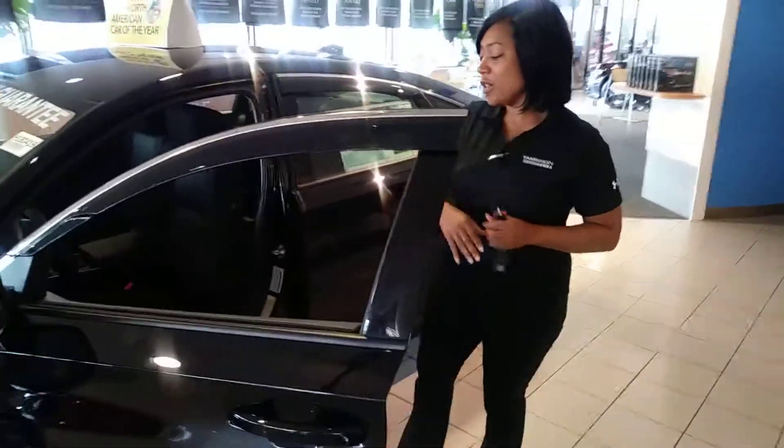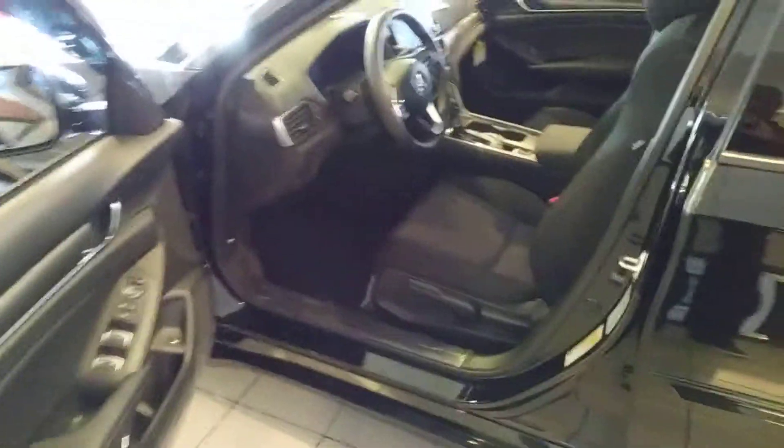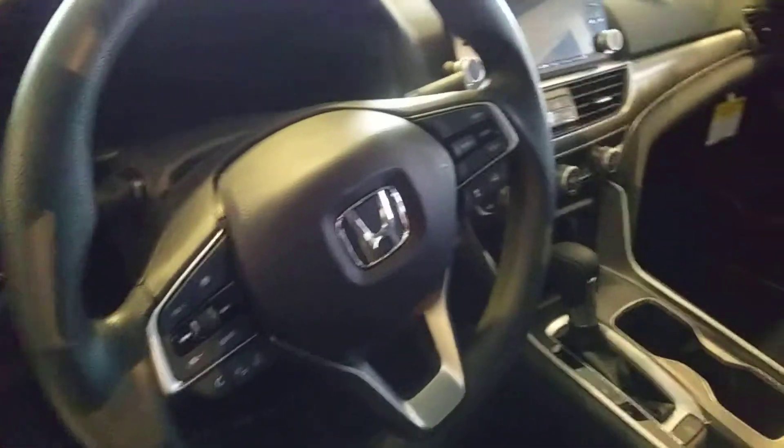You'll have luxurious space on the inside with everything being electronic — from the touch-enabled LCD screen to all of your driver controls at the touch of a button on the steering wheel, along with an electric parking brake and brake hold.